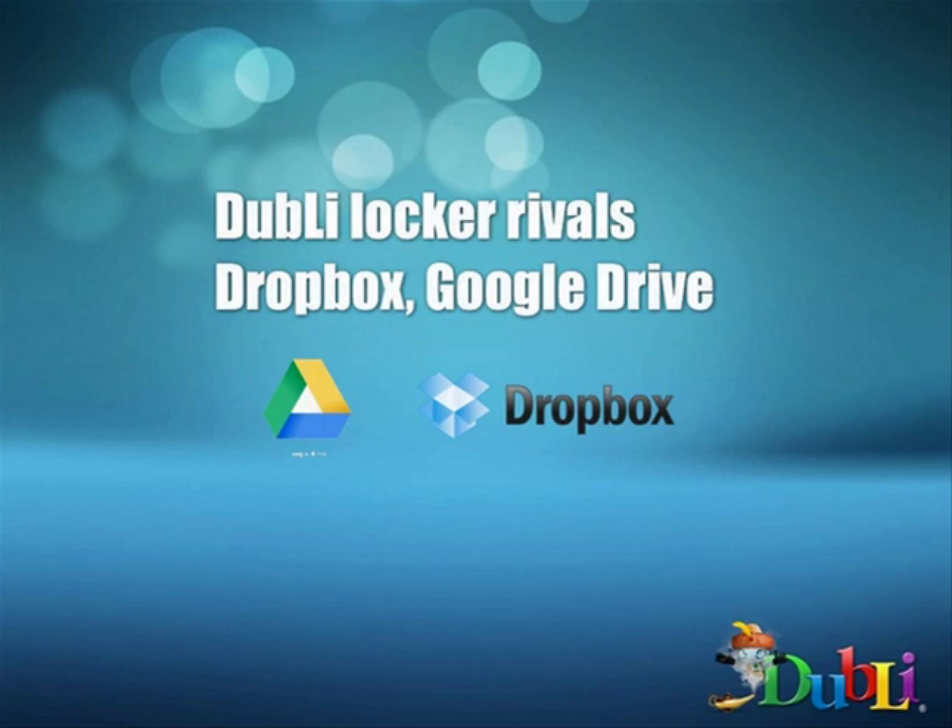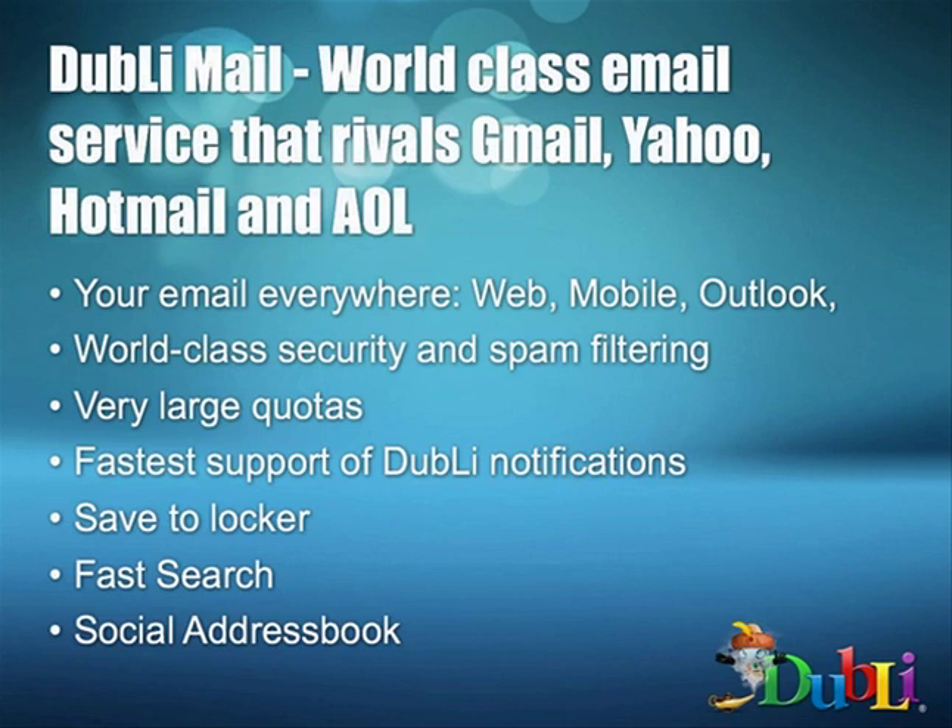Doobly is going to have their own first-class email system. Those of you that have emailed me know my corporate email address is isg8164@cox.net, and the future is going to be isg8164@doobly.com. The competition in this format is Gmail, Yahoo, Hotmail, AOL — those are the majors here in the U.S. You can equate those to some of the major ISPs and carriers within your respective countries.